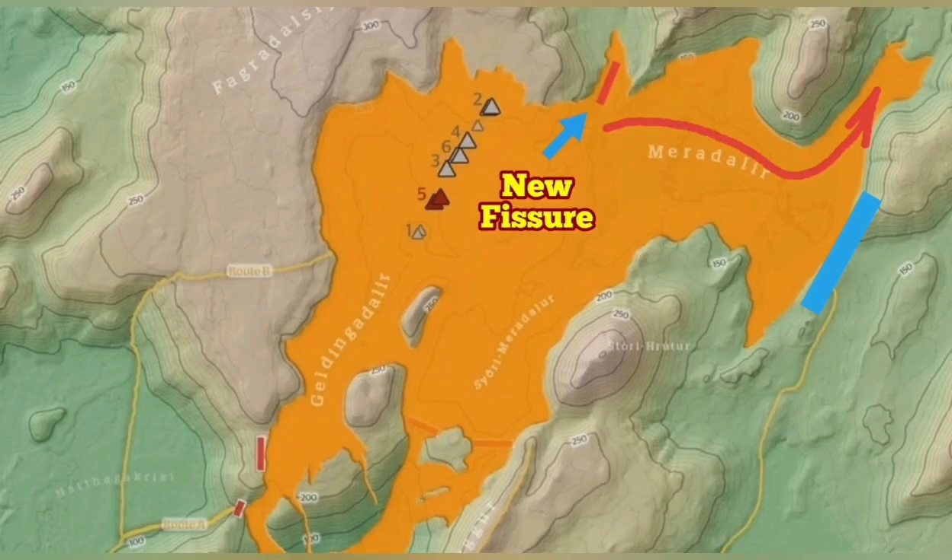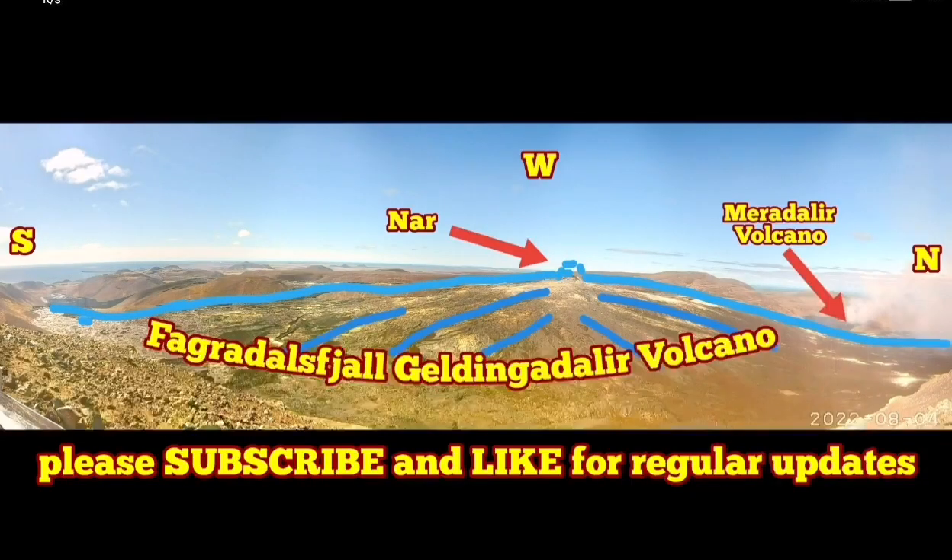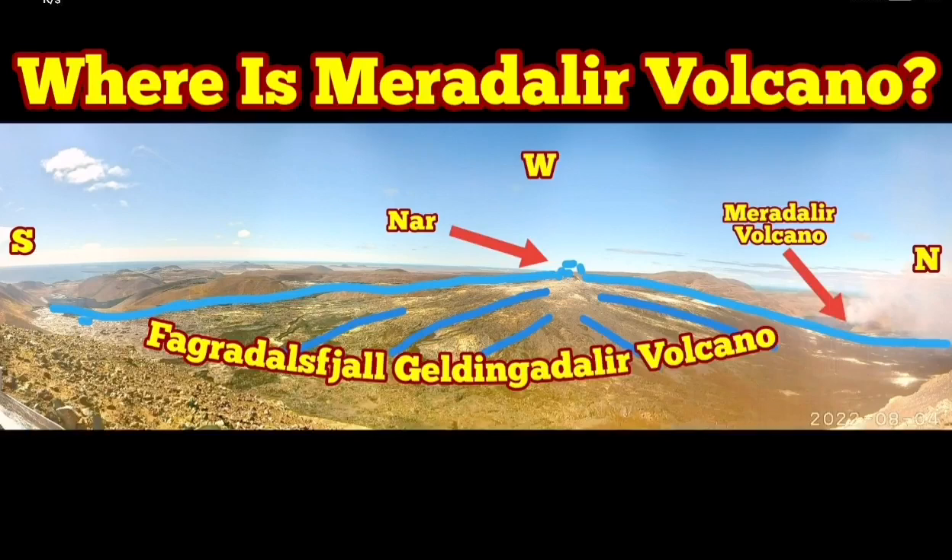This is again the location in respect to the Fagradalsfjall and Keilir volcano. I hope that clarifies for people who are asking where this volcano is — now you know where it is.